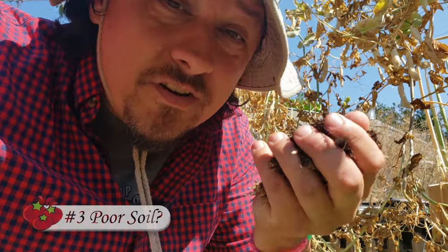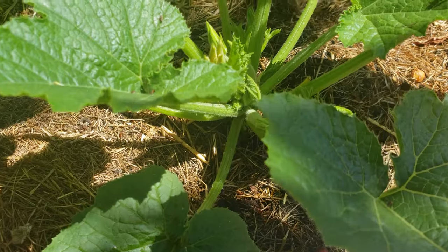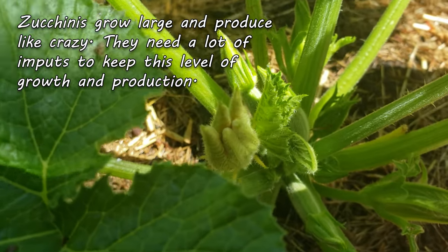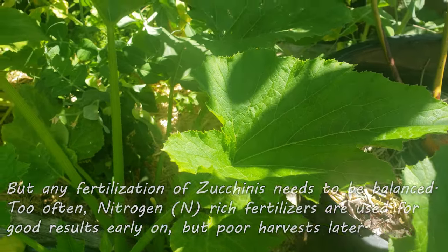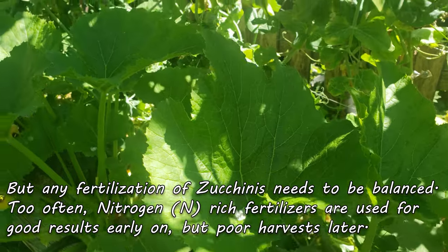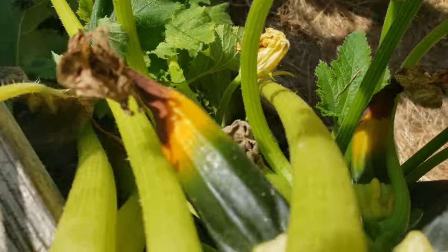The next issue could be your soil. Zucchinis are large and vigorous, and this level of growth takes a lot of inputs. But it has to be balanced. Just as poor soil and lack of nutrients will affect your crop, so will an imbalance. Most notably, excess nitrogen. So take care and keep the fertilizing balanced.